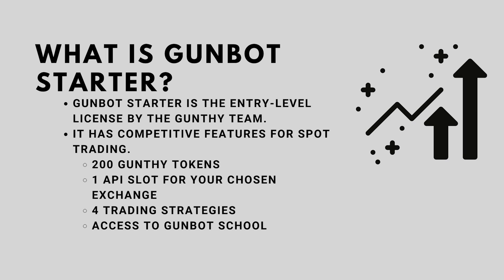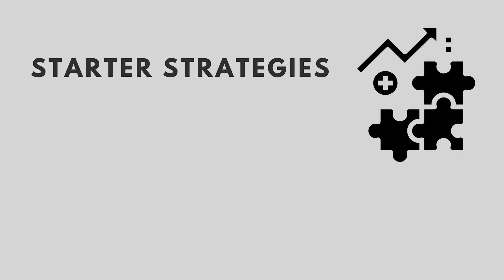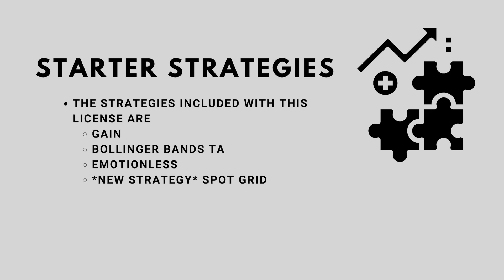This license is ideal for those people who want to start getting into automated crypto trading but don't want to invest a lot of money for the bot right away — they just want to test the waters first. This license gets you 200 Gunbot tokens, one API slot for your chosen exchange, four trading strategies, and access to Gunbot School.